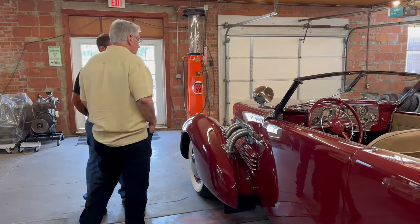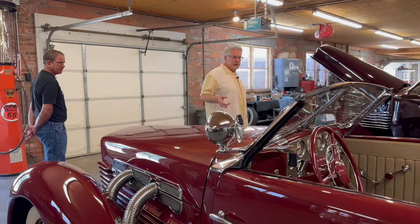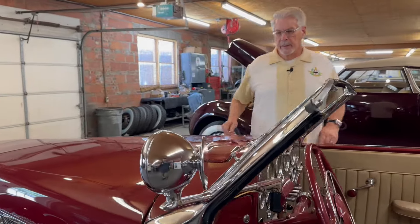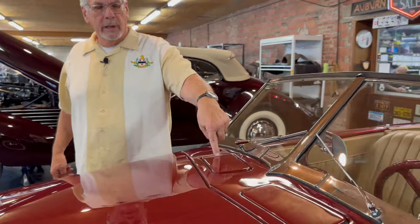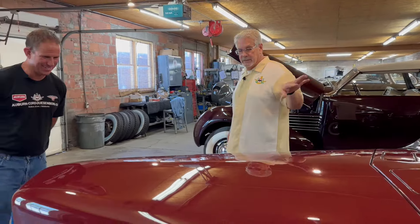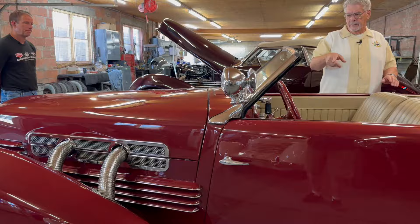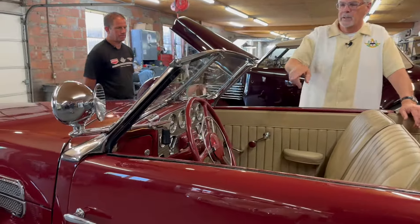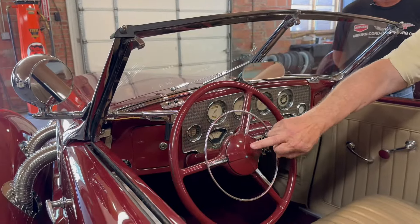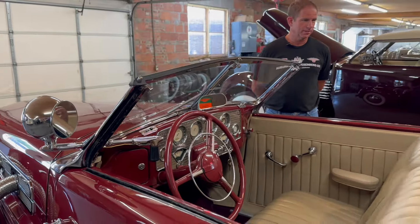They did some really unique things in '36, even though this is a '37 — they were trying to be ultra modern. These are your cowl vents that let air in, but on a Cord, when you opened the right one up, you could fill your oil or fill your radiator through there. They actually got rid of that feature halfway through 1936 because people were putting oil in the radiator and water in the oil. Something else people don't know: all cars had a horn button, but this is supposedly the first car built with a horn ring — instead of just a button in the center, it has a ring. Everything ended up with horn rings, but this was the first.